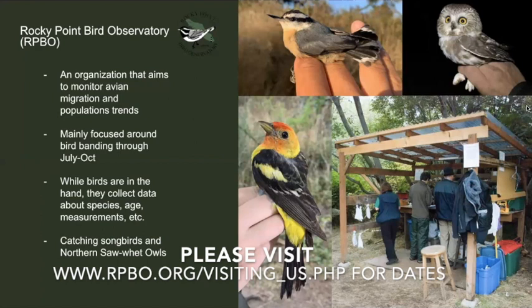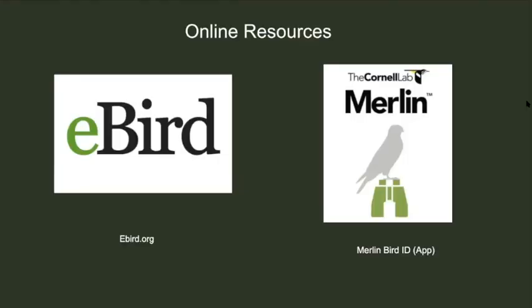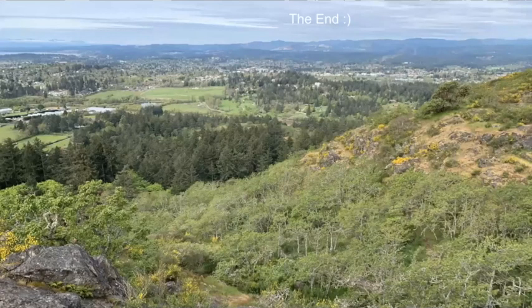You should definitely check out Rocky Point Bird Observatory — it's an awesome place to take your family. You can see wild birds up close, both songbirds and owls. Their goal is to monitor bird migration through the fall between July and October. Two more resources are eBird and the Merlin Bird ID app. eBird is a database full of information about birds around Vancouver Island, BC, and even the rest of the world. I hope you enjoyed this presentation about spring migration in and around Victoria, BC. Now it's time to get out there to explore the hills, forests, marshes, and lakes of Victoria to see what you can find with your family.